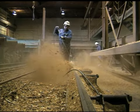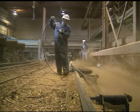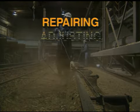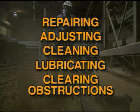Maintenance is the work of keeping machinery or equipment in safe operating condition, including repairing, adjusting, cleaning, lubricating, and clearing obstructions.